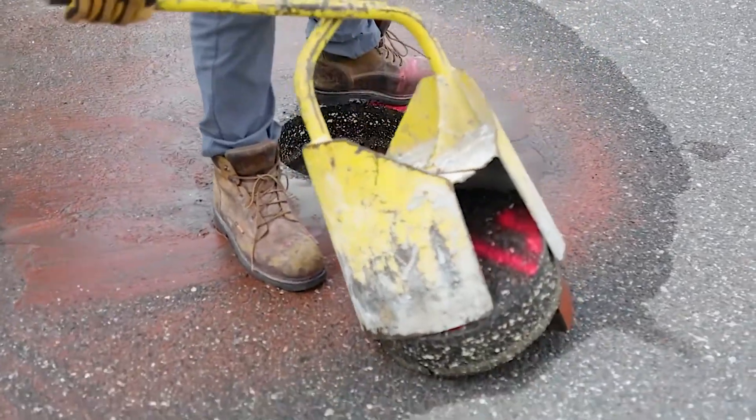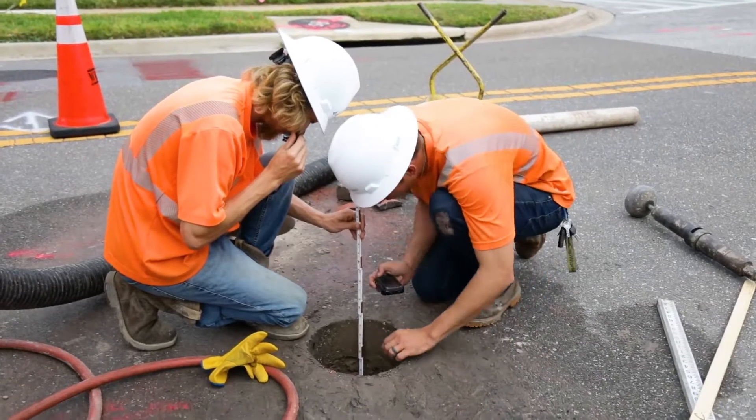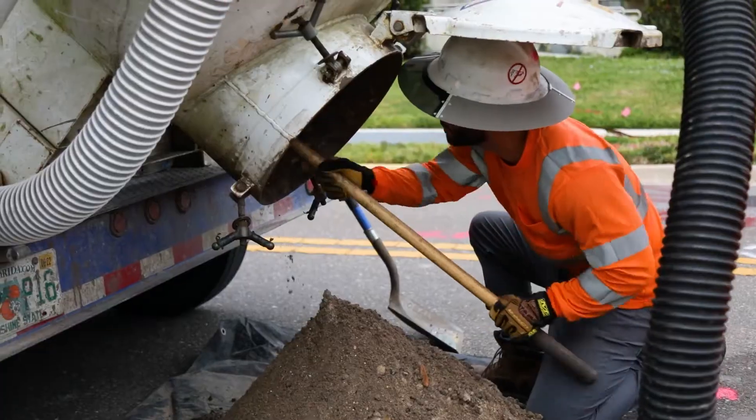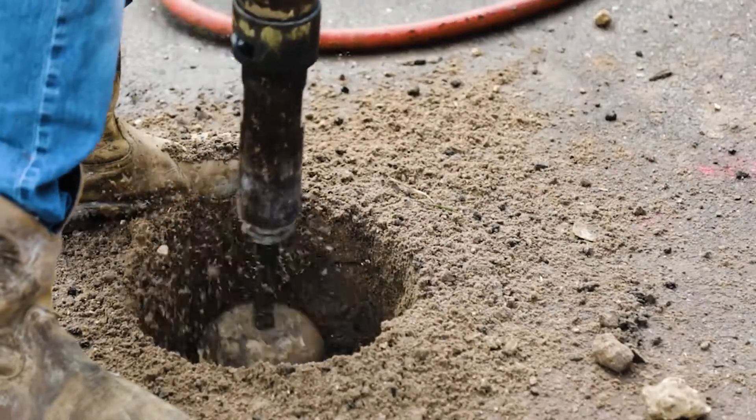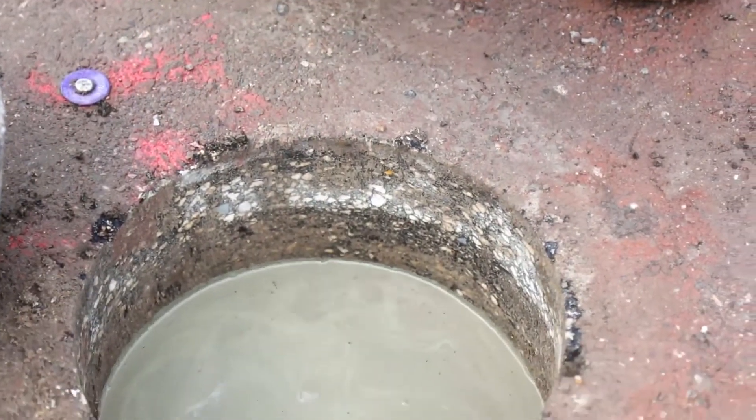The counties, the cities — the hardest thing for them to understand is that what we're doing is we're putting a core back in that road, and then that epoxy around that core that's holding it there is going to last longer than that road is going to last.